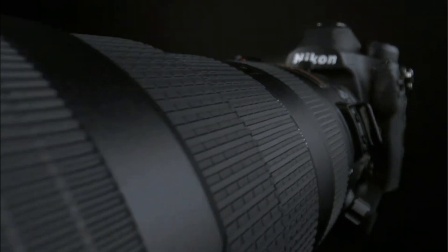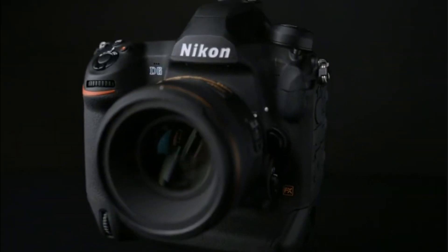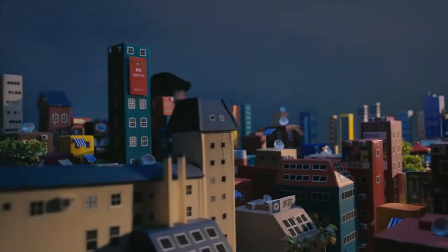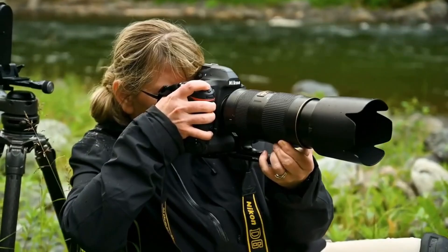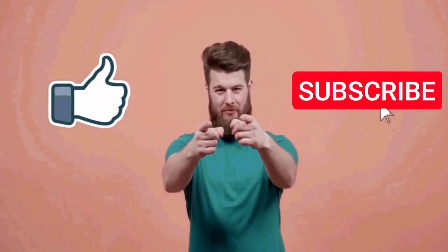Whether you are a professional photographer or just starting out, there's a Nikon camera out there that's made just for you. If you gained anything from this video, hit the thumbs up and subscribe to our channel if you want more Simplified Tech content, and hit the bell icon so that you get instantly notified whenever we upload a new video. Thank you and have a nice day.